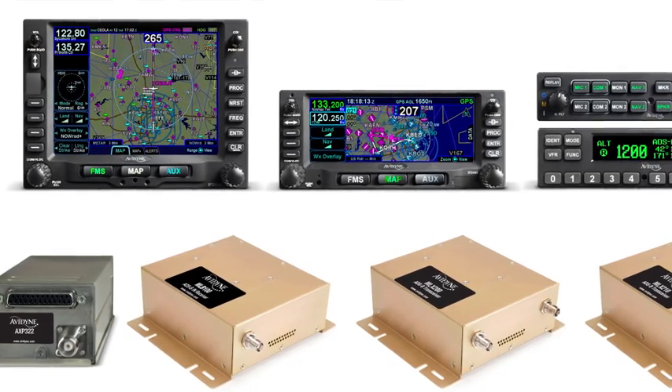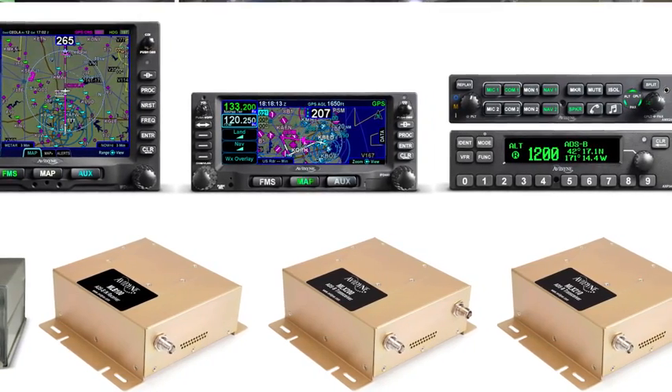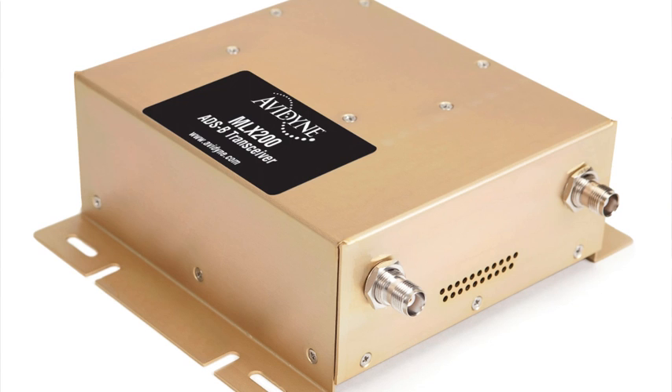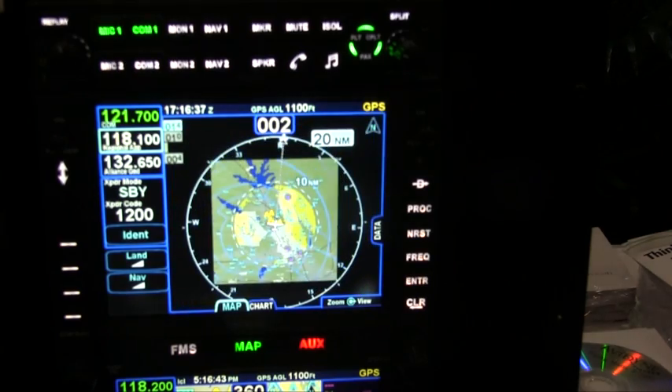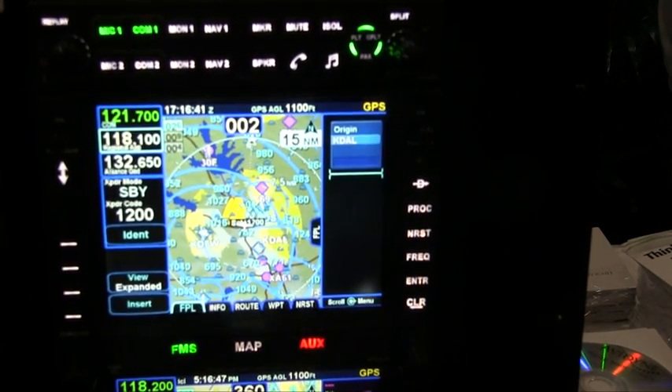In addition to the AXP340, which is their 1090 ADS-B out transponder, and they also announced an MLB100, which is a 978 ADS-B in. At this show, they're announcing two new UAT transceivers for ADS-B in and out — one with an embedded GPS and one without. Those are designed to work with not only the 540 and the 440, their new GPS navcoms, but also with their legacy EX-Series MFDs.